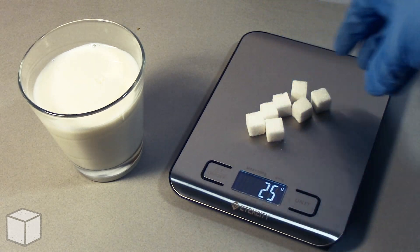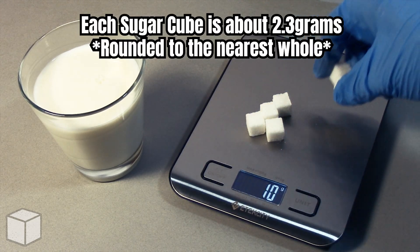And here's the equivalent using sugar cubes. Each cube is about 2.3 grams.